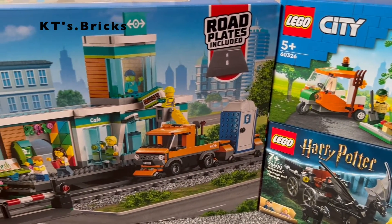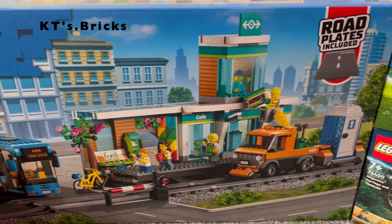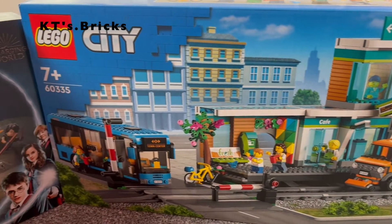Welcome back to KT's Bricks and today's video is another Lego haul of all the sets I got for my birthday.